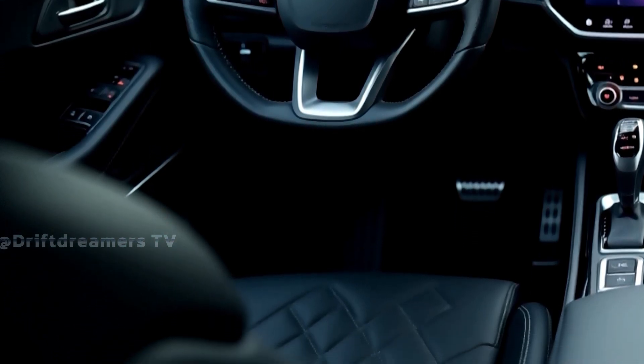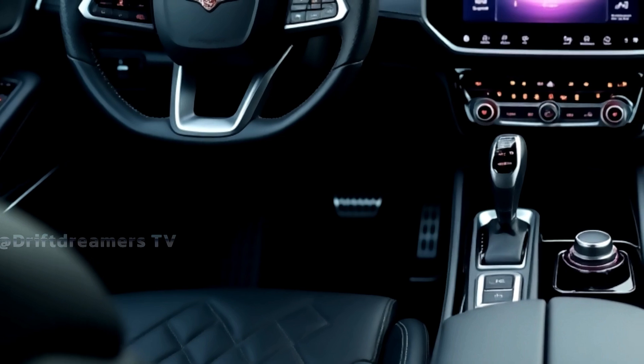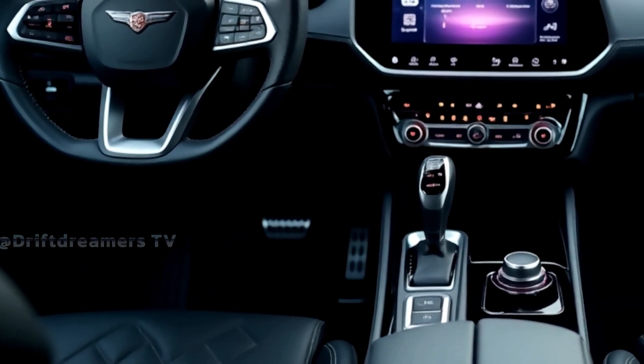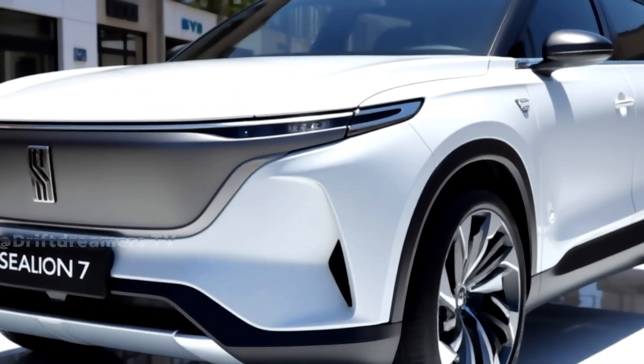The Sealion 7 offers a range of up to 700 kilometers on a single charge. Fast charging is absolutely capable — 10 to 80 percent in under 30 minutes. And safety is fully covered with L2+ autonomous driving assistance, including lane centering, adaptive cruise, and automatic emergency braking.